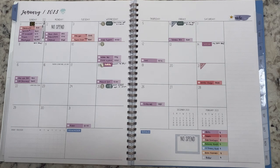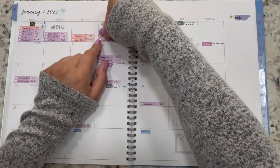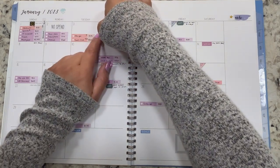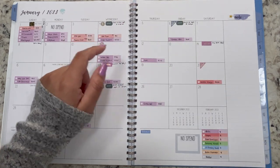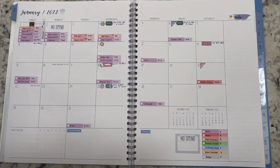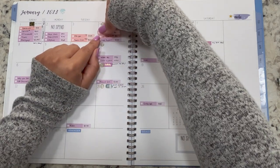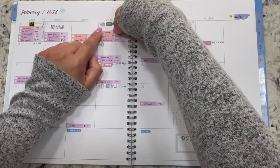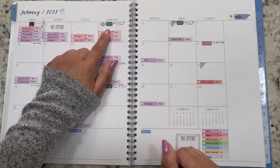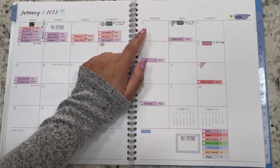On the 4th there were a couple of transactions, both fast food. $11 at Del Taco — I don't know why I keep giving them a chance; every time I buy something from there it's disappointing. Also $6 at McDonald's because my daughter wanted a Happy Meal and they're right across the street, so it was convenient.